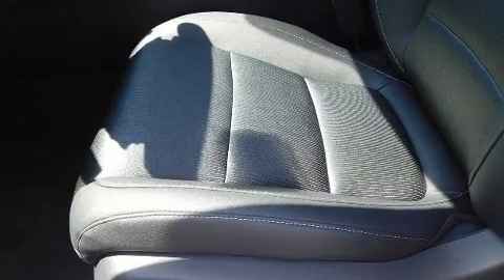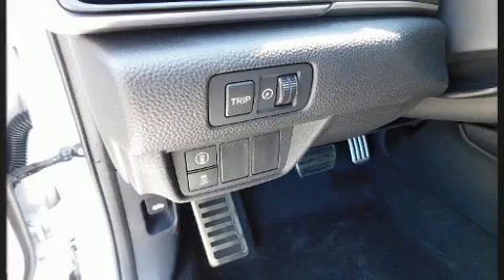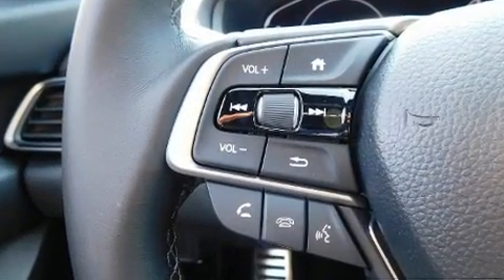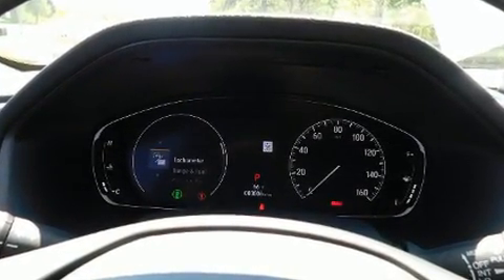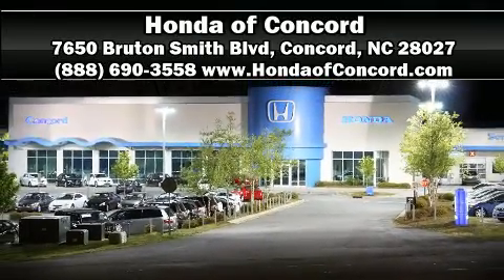Passenger security is always assured thanks to various safety features such as front side-impact airbags, traction control, an emergency communication system, and four-wheel disc brakes with ABS. This car was designed with safety in mind, allowing you to drive with even greater assurance. Our sales staff will help you find the vehicle you've been searching for — please don't hesitate to give us a call.